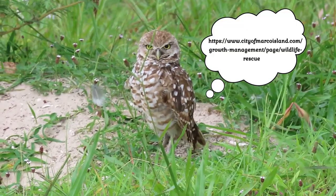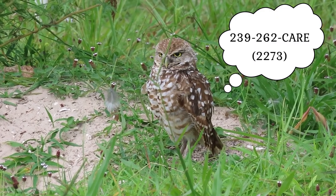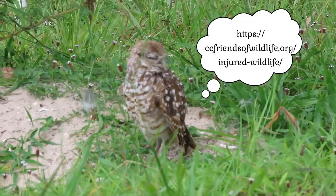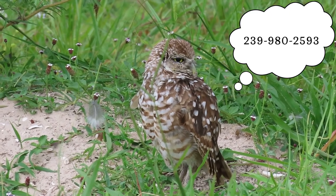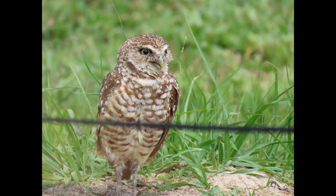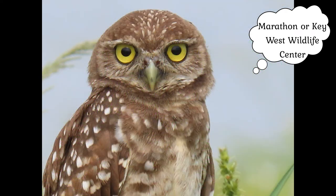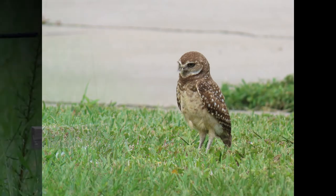You can drop them off at a veterinarian's office as well. If you live in Marco Island, you can call the wildlife center at 239-262-CARE (2273), open seven days a week 8am to 8pm. In Cape Coral, contact Friends of Wildlife at 239-980-2593. In the Florida Keys, you can call the Florida Keys Center for Bird Rehabilitation in Tavernier, the Marathon Wildlife Center, or the Key West Wildlife Center.